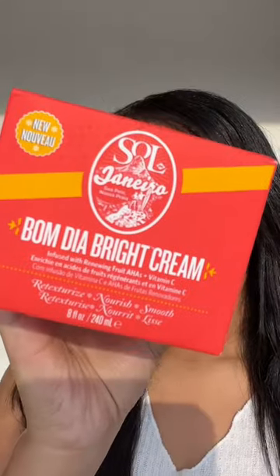Sol de Janeiro sent over their Boom Tia Bright Cream and oh my gosh, I'm obsessed. It's their Cherry Rosa 40 fragrance and let me tell you, I was shocked. The container is literally so big and there is so much product in here, and it smells exactly like the perfume. I'm in heaven.